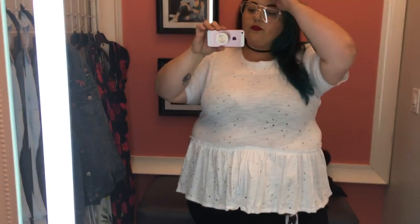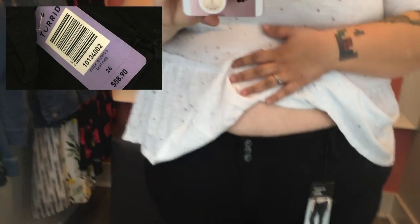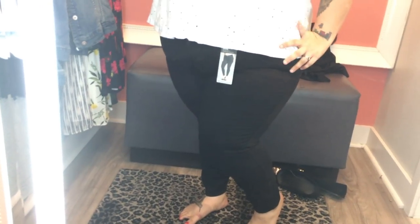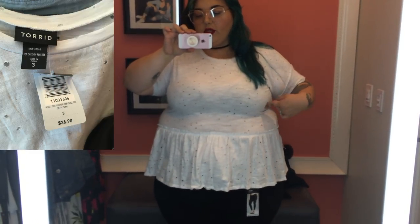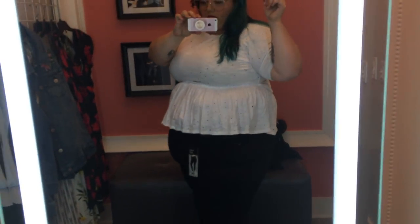I know the lighting is going to be kind of wonky in here because they have fluorescent lights on both sides of the mirror — that's great while trying things on in person but not so much for filming. The pants I'm wearing are their black jegging jeans. I'm wearing a size 26 short because, girl, I am short — I'm 5'5" — and these fit perfectly as far as length and fit all around. Because they're jeggings they have some stretch, so they fit perfectly for me. This top, on the other hand, I had high hopes for, but because it's a peplum it's not falling appropriately on my body.